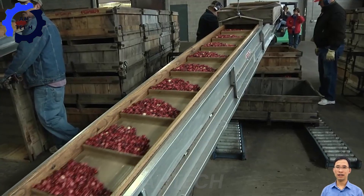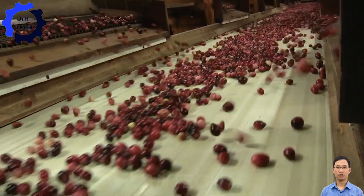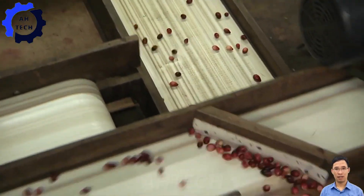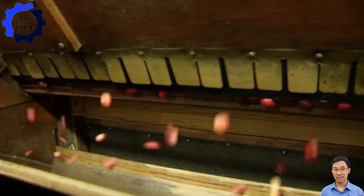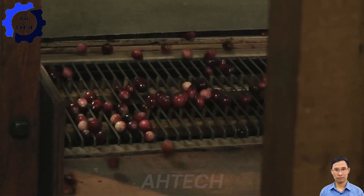Meanwhile, join our curiosity quest as we explore how Habelman Cranberries packs and ships their delicious fresh cranberries. This cutting-edge process, straight from Wisconsin, combines precision machinery with meticulous care to ensure every cranberry is fresh.